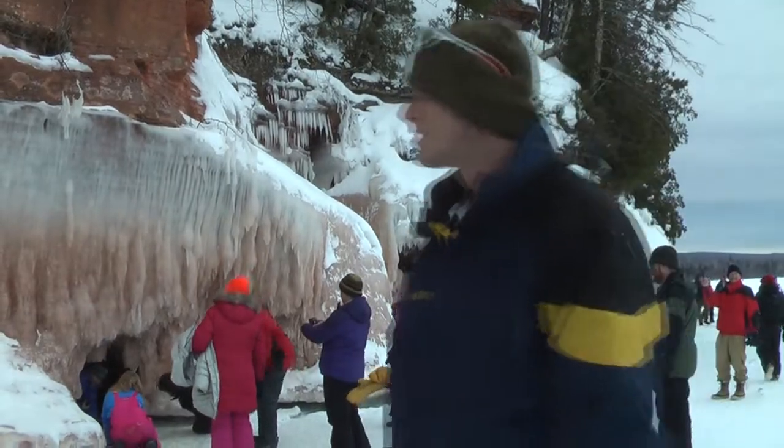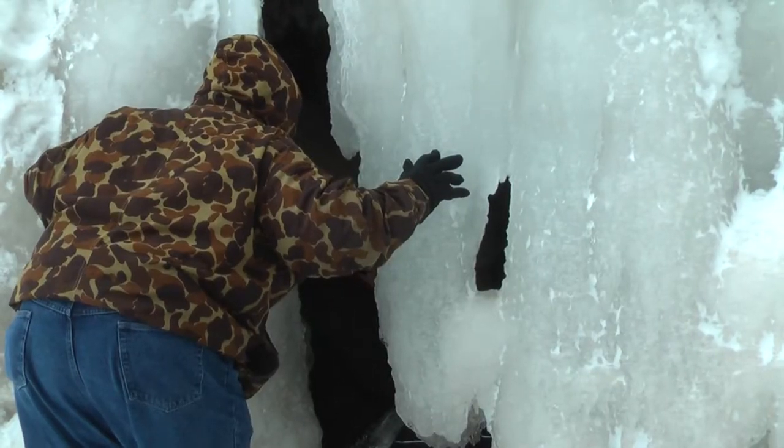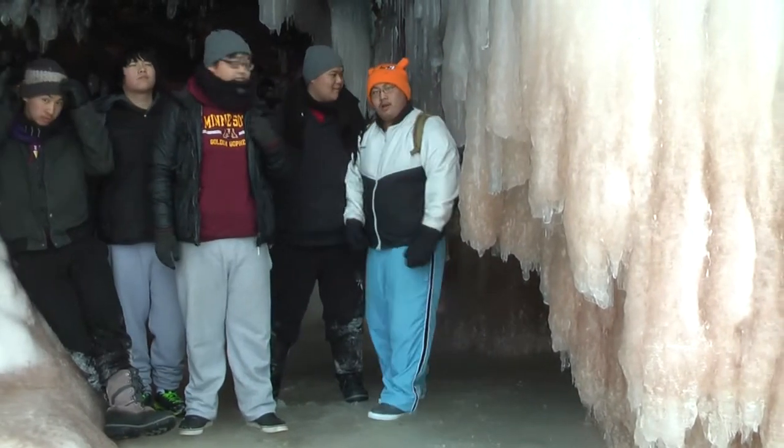Our group meandered through, exploring everything the caves had to offer. Everywhere you looked, there was some oddly shaped piece of ice with exquisite features demanding a closer examination.